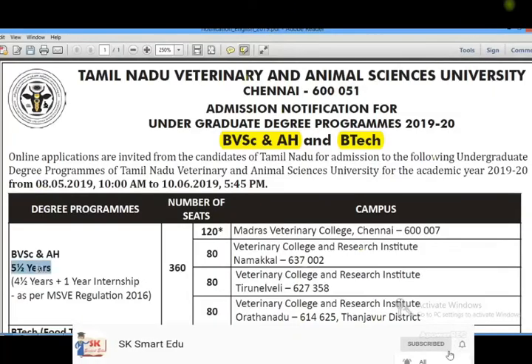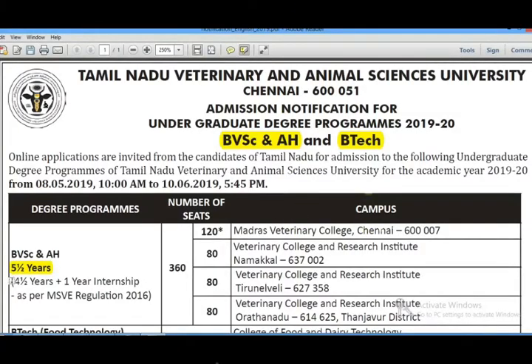In this course, the duration is five and a half years — four and a half years of study plus one year of internship. If you look at government colleges, there are 4 government colleges available. There are no private colleges; all are government colleges.